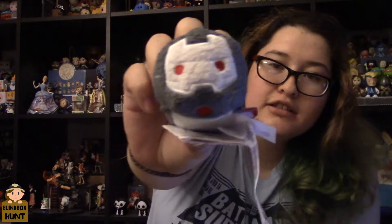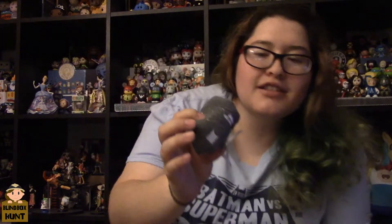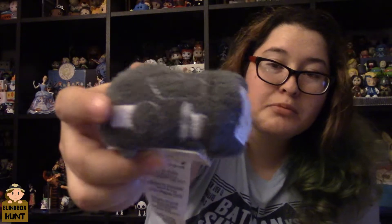War Machine! Here he is. He kind of looks like Iron Man but gray. I need to look at the Iron Man one closer to see if the detailing is the same — I think the detailing is a bit different as well. Just the face — the face reminds you of Iron Man, you know, but it's War Machine.